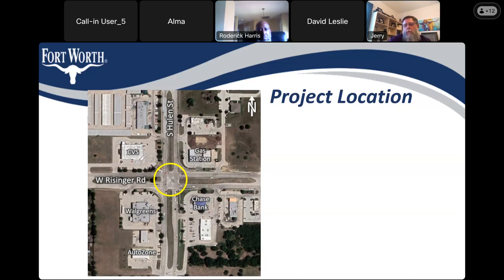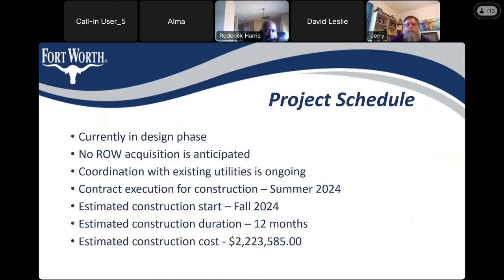A participant asks about project cost and whether it comes out of taxpayer money. David clarifies this is a bond project — already obligated funding — with a current construction cost estimate just over $2.2 million. It is scheduled to go out for bids in summer 2024, roughly a year away, and they hope construction costs will flatten out by then.